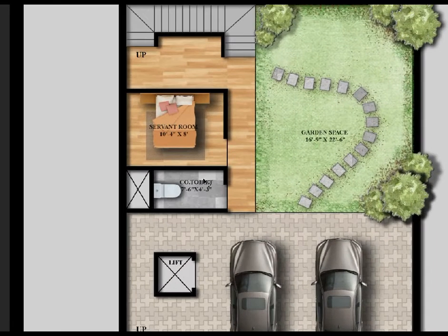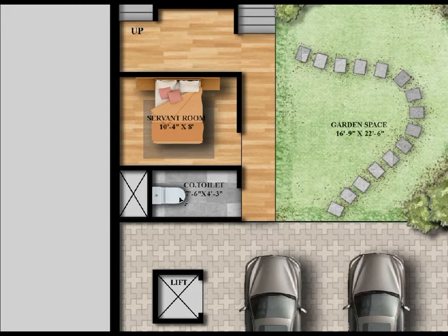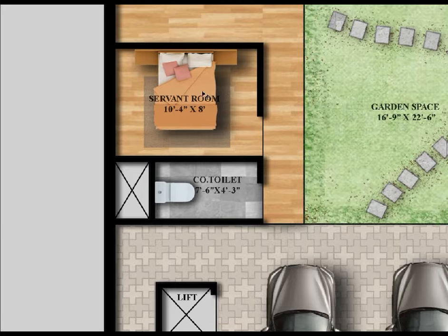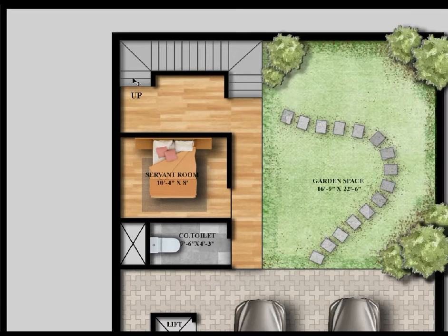On the ground floor we have the parking, garden space, and the servant room. The servant room size is 10 feet 4 inches by 8 feet. Here is the common toilet, which can be used by outsiders and servants. The width of the area is 7 feet 6 inches by 4 feet 3 inches. On the back side we have opened the sky. Here is the secondary staircase for the servant room, which connects to the kitchen.